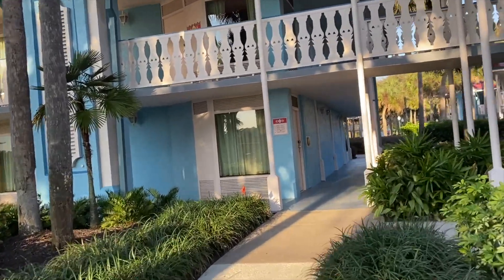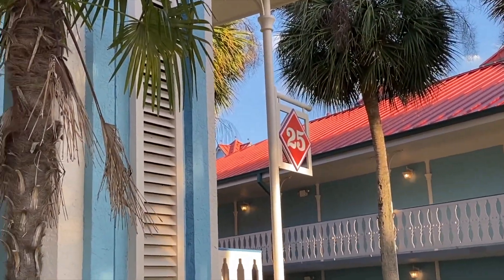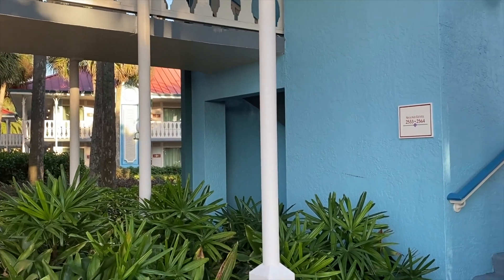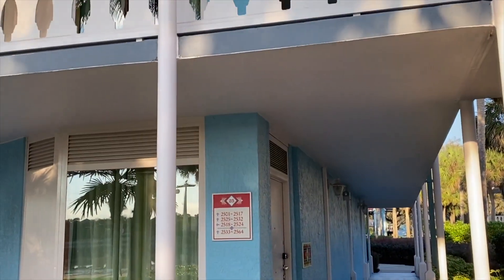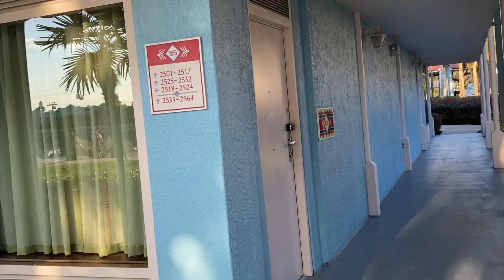This is what the buildings look like — this is building 25. You have stairs going up to the second level. These are two-level buildings. Like I said, the rooms open to the outside.